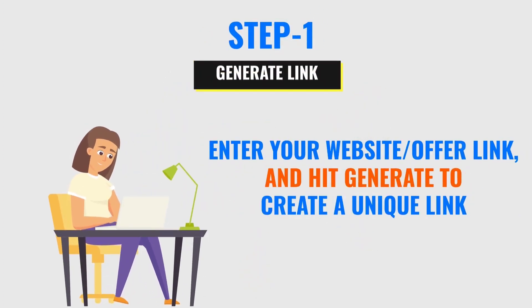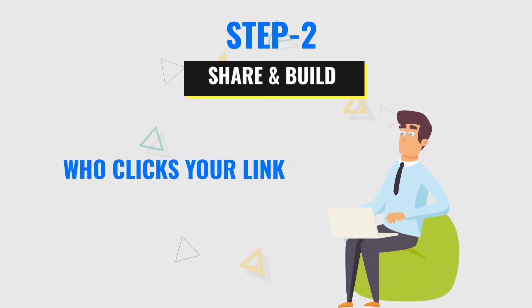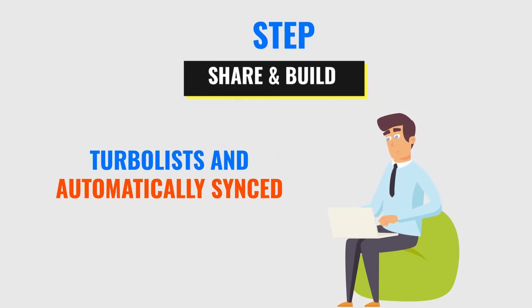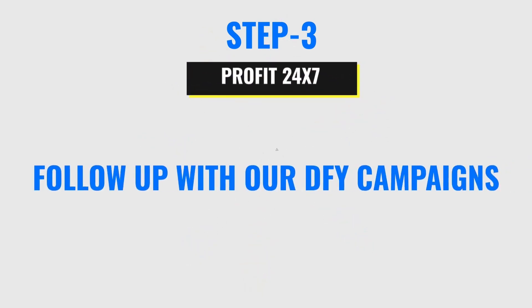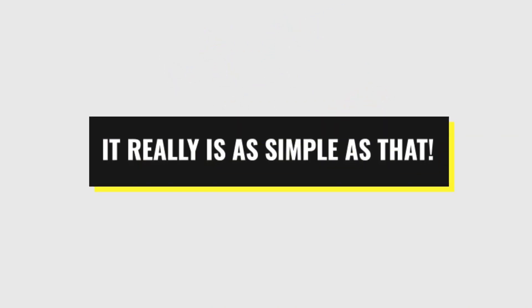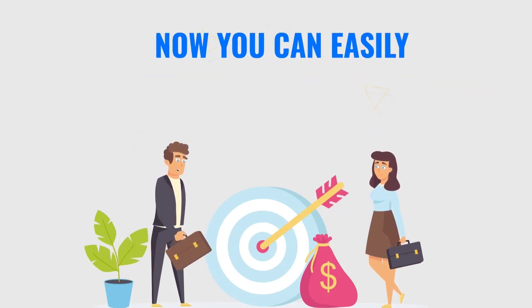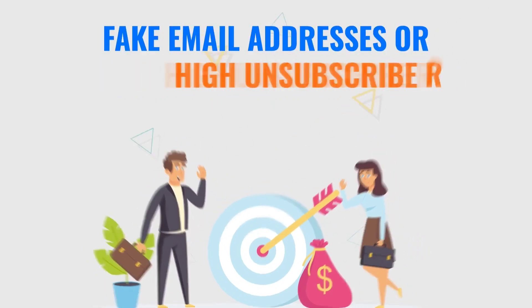Step one: generate your link — enter your website offer link and hit generate to create a unique link. Step two: share and build — anyone who clicks your link from anywhere will be added to your TurboList and automatically synced to your choice of autoresponder. Step three: profit 24/7 — automatically follow up with done-for-you campaigns or send your own emails, relax, and profit. Now you can get fresh, targeted, real leads without worrying about low open rates, fake email addresses, or high unsubscribe rates.